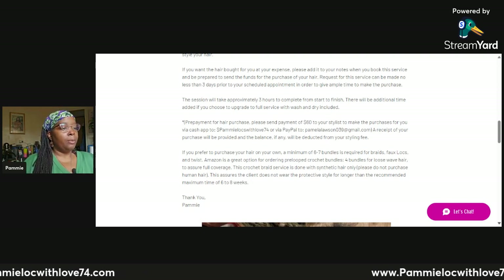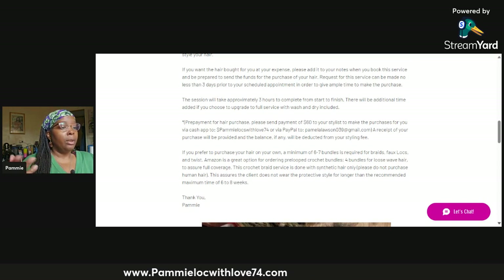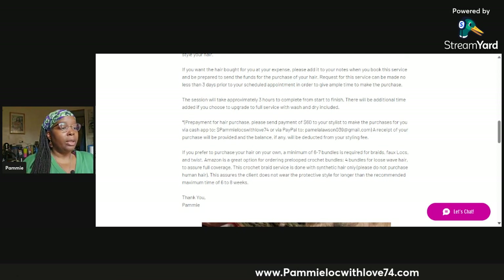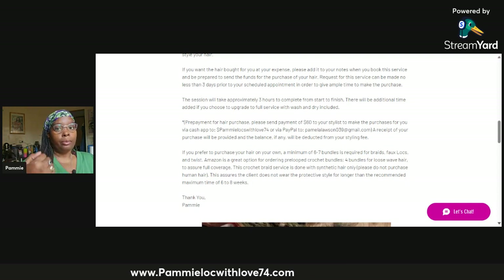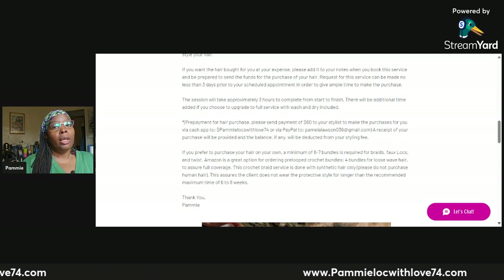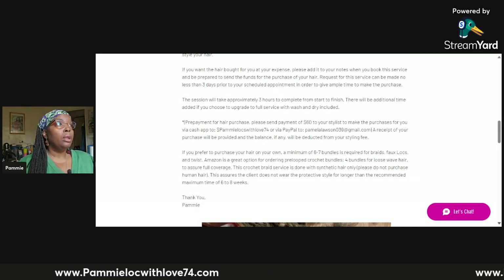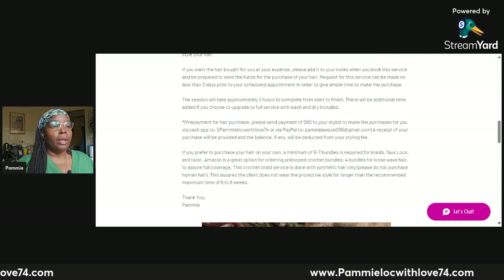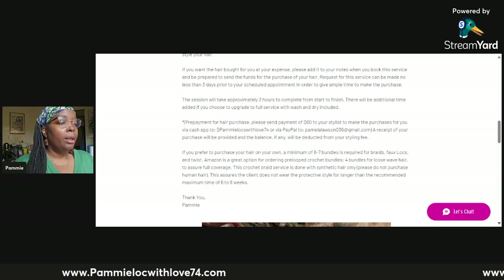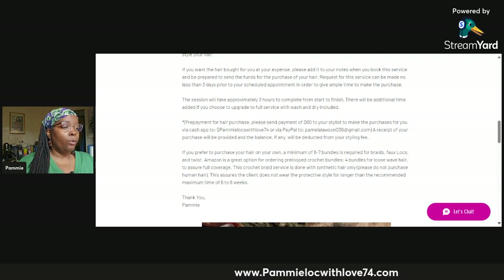For prepayment of hair purchase, please send $60 to your stylist. A receipt for the purchase will be provided, and the balance — if any — will be deducted from the service fee. For example, if you sent me $60 and your hair only cost $47, that additional $13 will be removed from the $120 fee, bringing it down to $107 owed at the end on the day of your appointment. If you prefer to purchase your own hair, a minimum of six to seven bundles is required for faux locks and twists or braids.